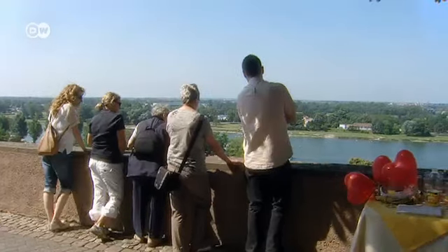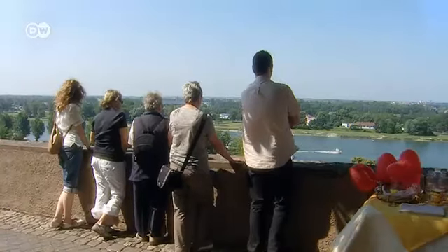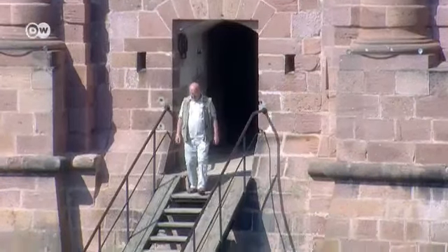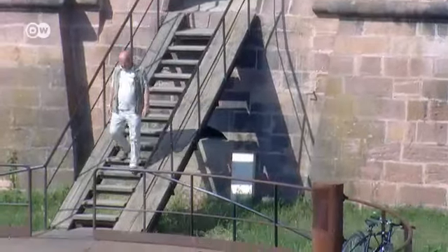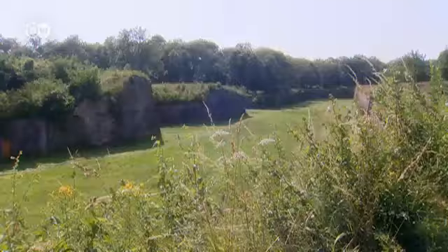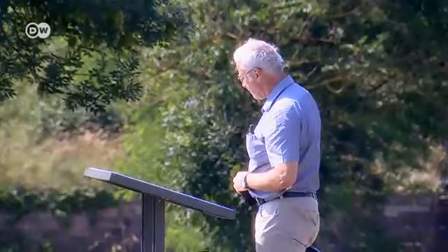From the cathedral, visitors can look over to the other side of the Rhine to Breisach's sister city, Neuf-Breisach. The French garrison town was built to guard the border. After Louis XIV of France lost Breisach to Austria in the 17th century, he commissioned a military engineer, the Marquis de Vauban, to design fortifications across the river.